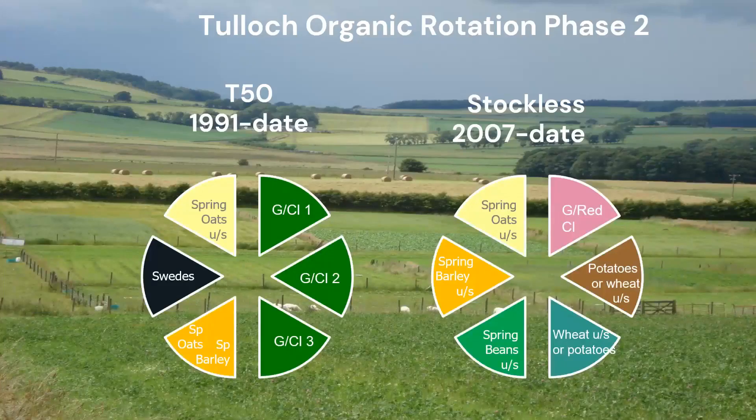At that time there was a Scottish organic action plan about supporting more arable production, and we engaged with a group of farmers, advisors, policymakers and certification bodies about how we might redesign the trial. That led us to Phase Two of Tulloch. We kept the T50 — the 50 percent rotation, which is actually still there now in 2023 — and then did something that was a little out there at the time: going to a stockless organic rotation with no livestock and therefore no manure applied. That system runs entirely on nitrogen from the legumes within it.